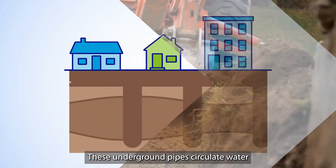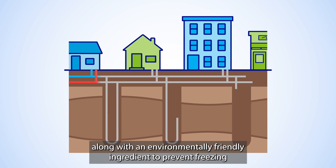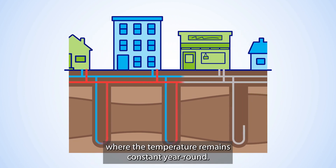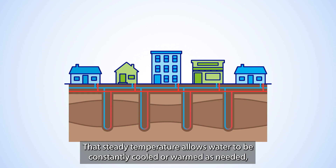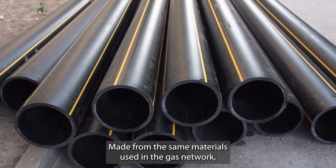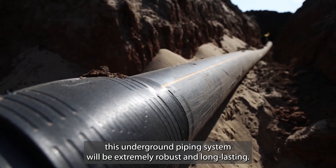These underground pipes circulate water along with an environmentally friendly ingredient to prevent freezing, and connect with a series of geothermal boreholes that go deep into the Earth, where the temperature remains constant year-round. That steady temperature allows water to be constantly cooled or warmed as needed, providing thermal energy for heat pumps in connected buildings on the surface. Made from the same materials used in the gas network, this underground piping system will be extremely robust and long-lasting.